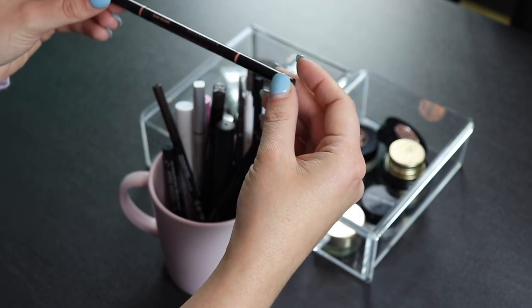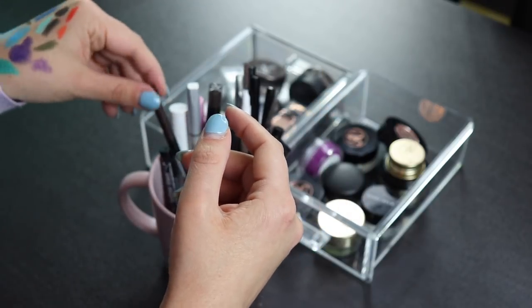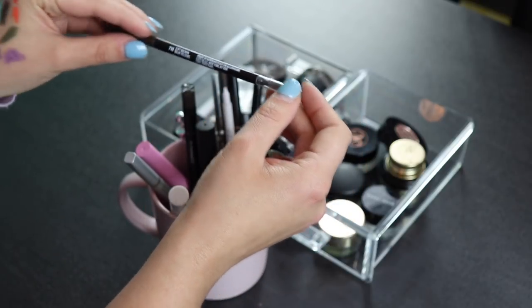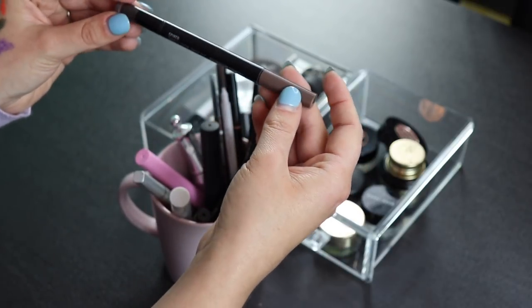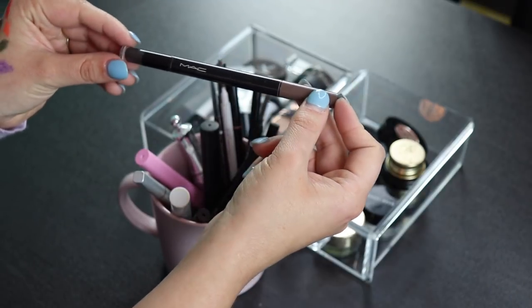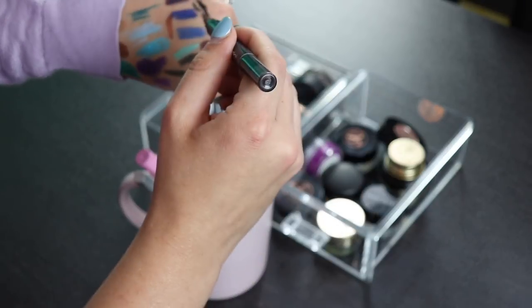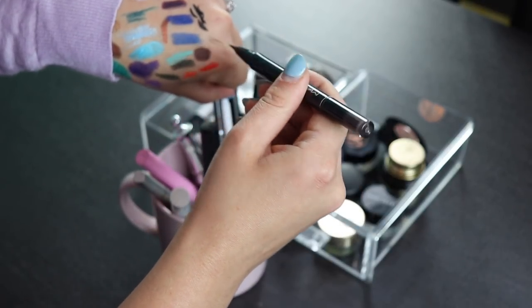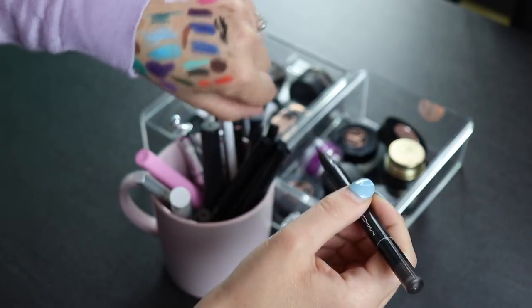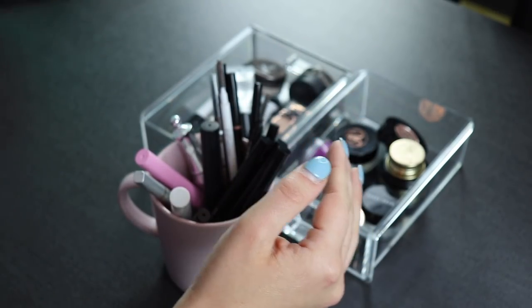This is an Anastasia Brow Wiz in Dark Brown — I'm keeping this. Also keeping my CoverGirl eyebrow pencil in Soft Brown — one of my favorites. This is my MAC Shade and Shape. I don't use it as often as I should but I really do like it. I usually use it on top of a brow pen to get some hair-like strokes through my brows because I don't have a lot of brows. I'm going to keep it.